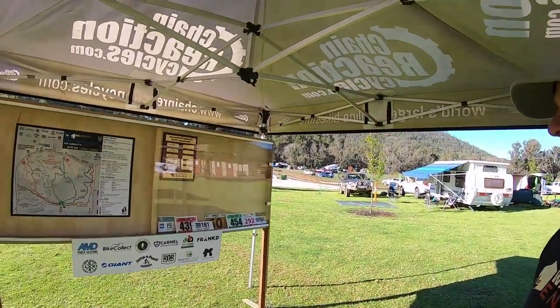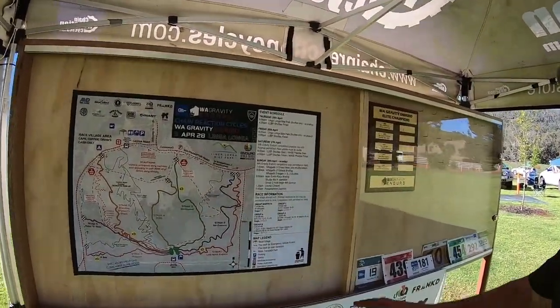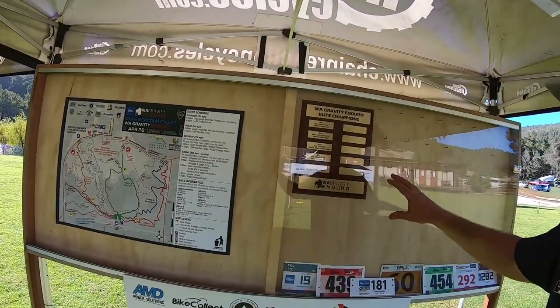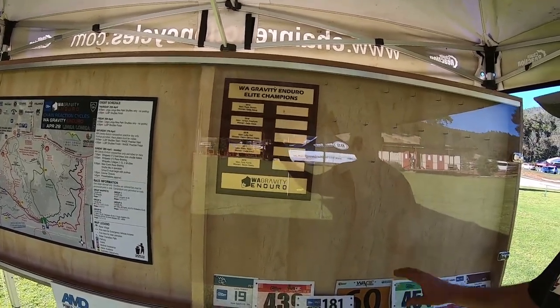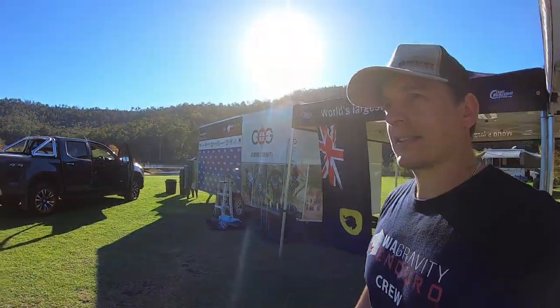We're nice and early on Friday afternoon, ready for the event. We've got this really cool pin-up board that we've created over the break — it's got the course map here, plus some A4s that'll be readily available. We've got our Hall of Fame, our elite champions for the series, and all our medals up here as well, which will be put up soon. Now we're heading to the top of the hill to get set up.